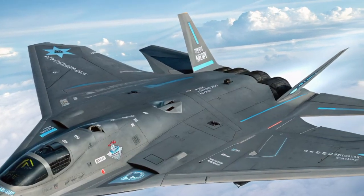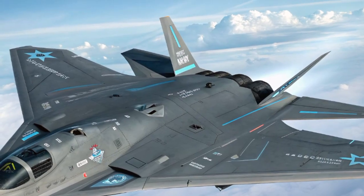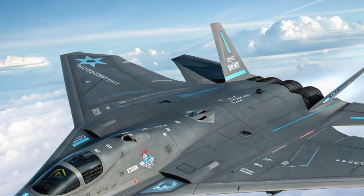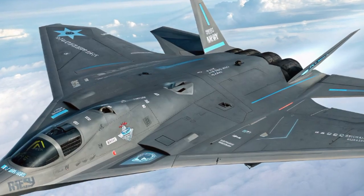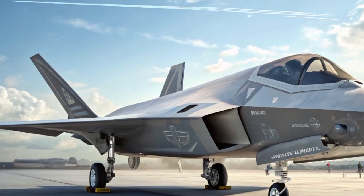In this video, we'll dive deep into what makes this jet such a game changer, exploring its technology, design, and the revolutionary concept it brings to the skies. The F-47 is a response to the increasing demands of modern aerial warfare. Traditional fifth generation fighters like the F-35 and F-22 are formidable, but they are starting to show their age.